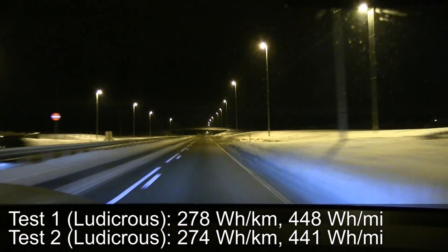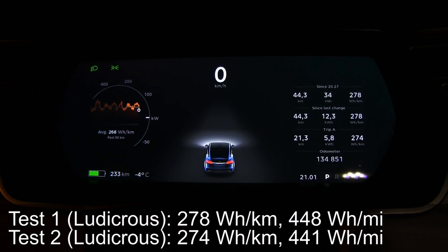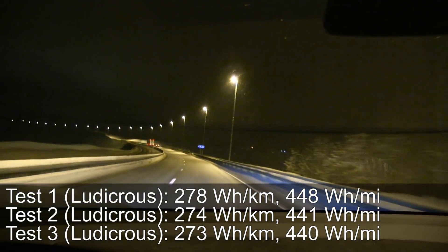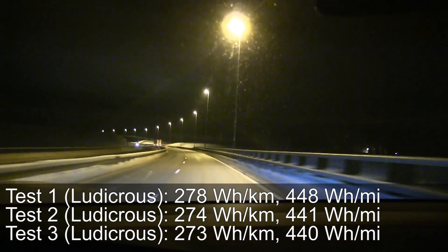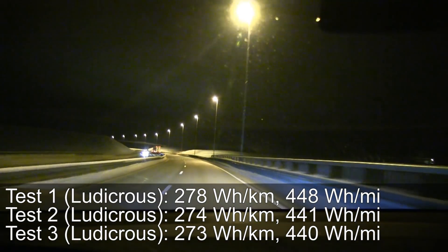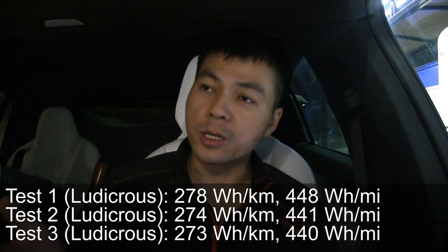The first run was kind of high — I don't know why consumption is so high. It's winter, I have studded tires and all that stuff. On the second run I got a little lower consumption, but I still cruise at 100 kilometers per hour, trying to get as consistent results as possible. On the third run I was getting 273, so very equal. The result here is just natural variation — there was some traffic and stuff like that, but it's pretty consistent.